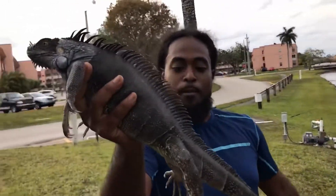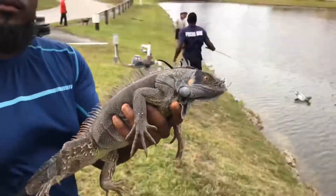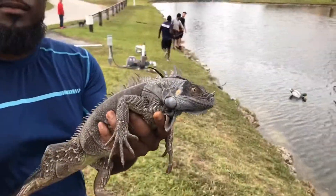Guys, what kind of iguana is this? Let us know in the comments down below. We think it might be a new subspecies — should we name it Denise or should we name it Onyx?